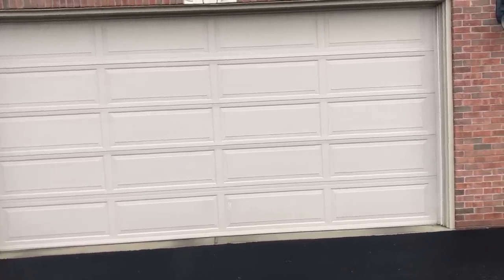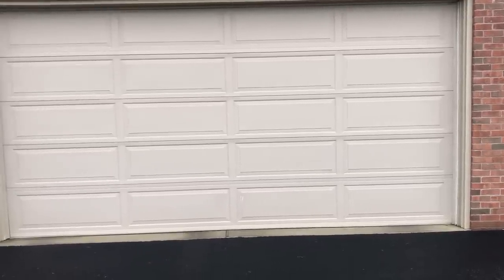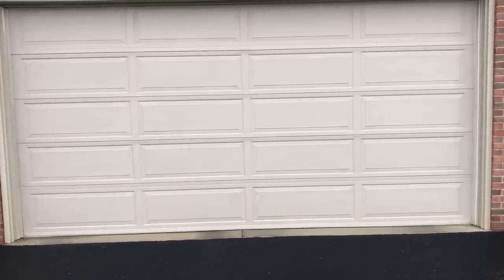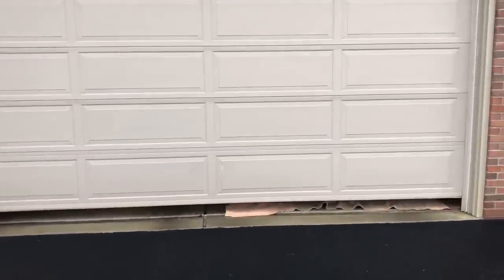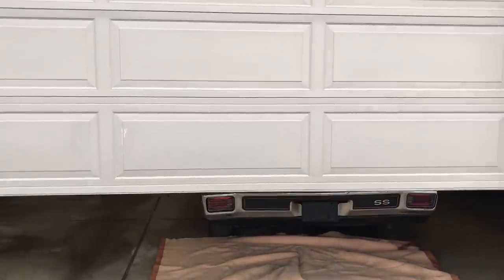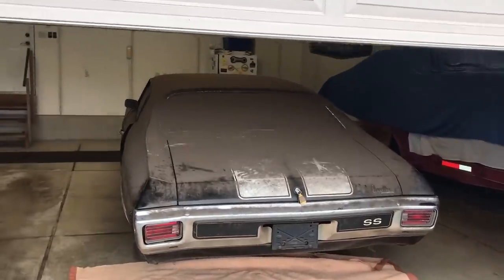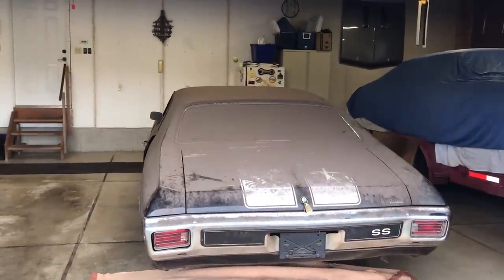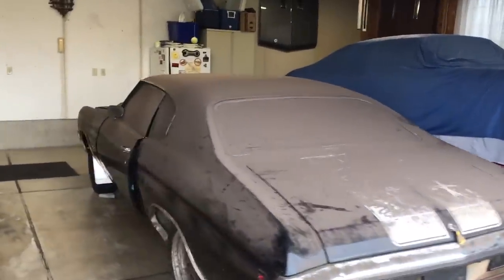I'll do my best to give you a really nice, informative walk-around video of this car, and we will start right now. You can see the car is finished in tuxedo black upper and lower, code 19, with white stripes.